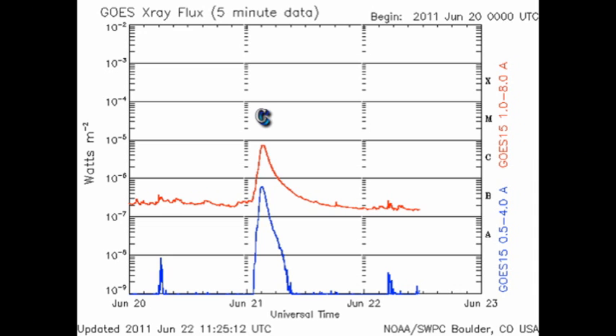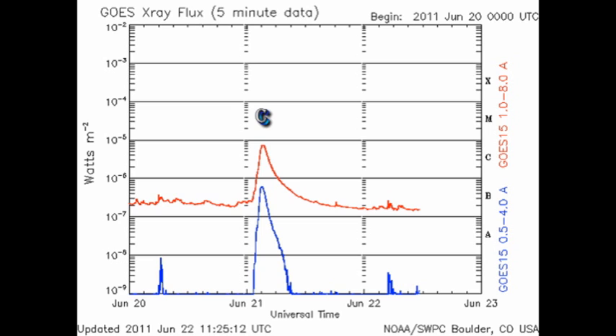According to the GOES X-ray plot, the only significant activity that we've had in the last 24 hours is the decay of the C flare that we saw yesterday. The flare lasted for an incredible 16 hours. I have seen some longer flares, but they are very rare.